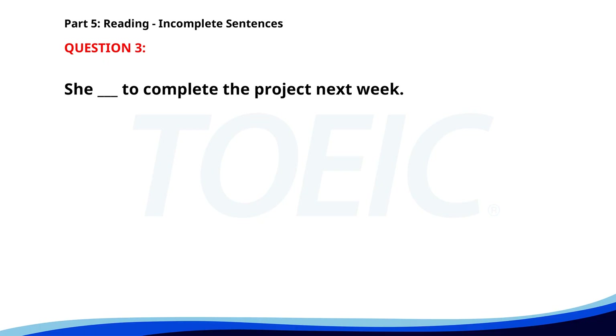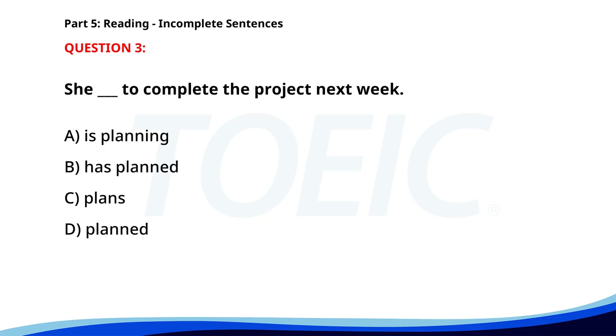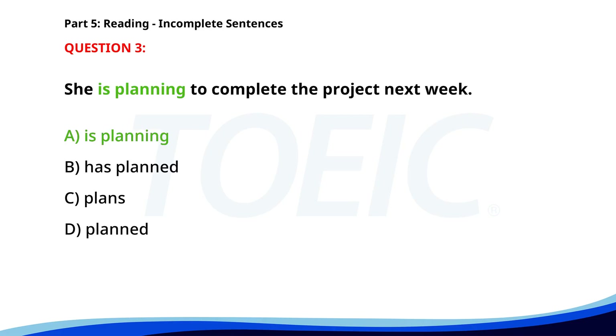Number three. She ___ to complete the project next week. A. Is planning. B. Has planned. C. Plans. D. Planned. The correct answer is A: Is planning.